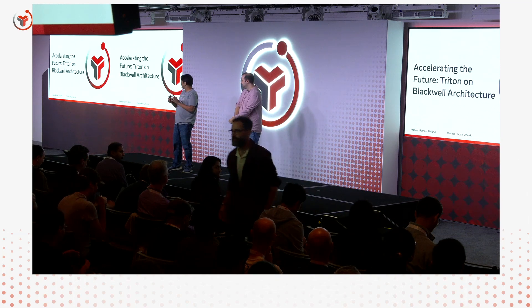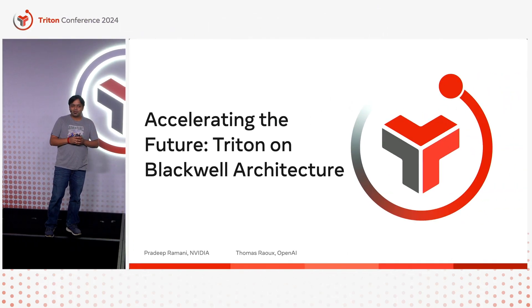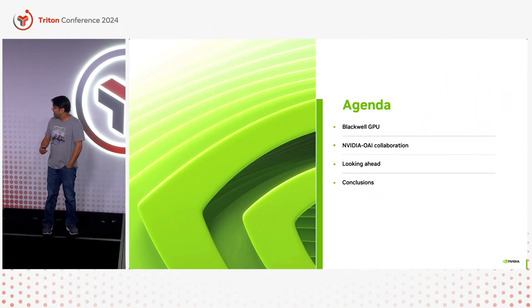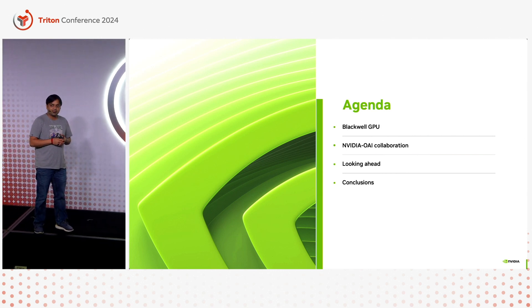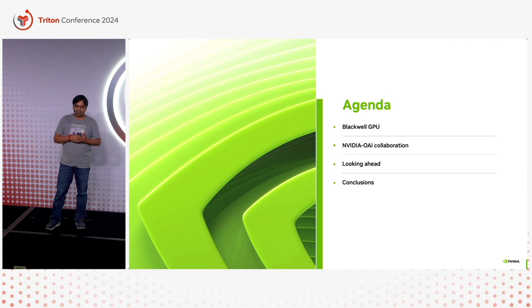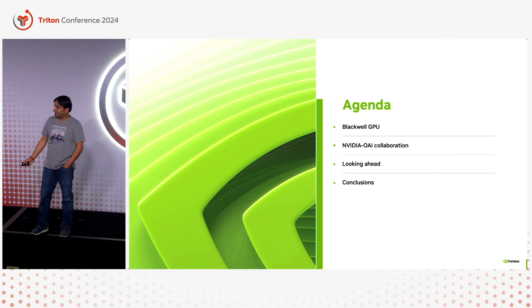For those who don't know what Blackwell is, Blackwell is NVIDIA's latest data center scale architecture, which is meant to push the boundaries of Gen AI and accelerated computing in general. We'll first go into the compute innovations that happened as part of the Blackwell GPU architecture itself, then move on to the awesome work we've been doing with OpenAI as part of the collaboration on Blackwell, and then some plans looking ahead.